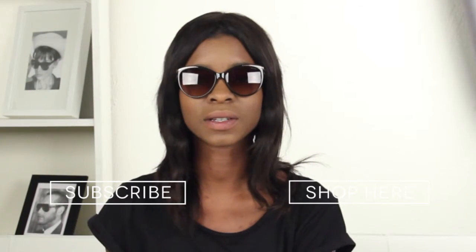If you'd like to shop these sunglasses you can check them out on our website, and don't forget that you can also subscribe to our YouTube channel by clicking on the links below. That's it for today guys, thanks for watching.